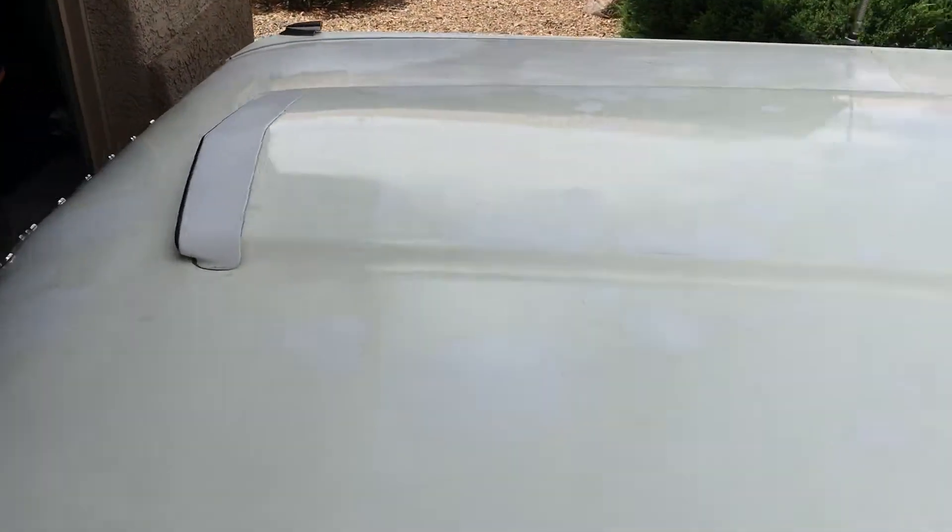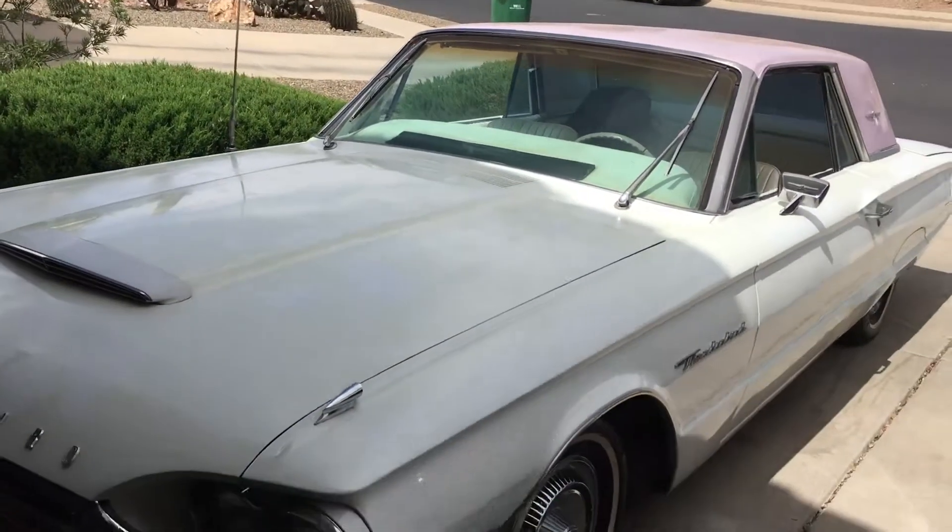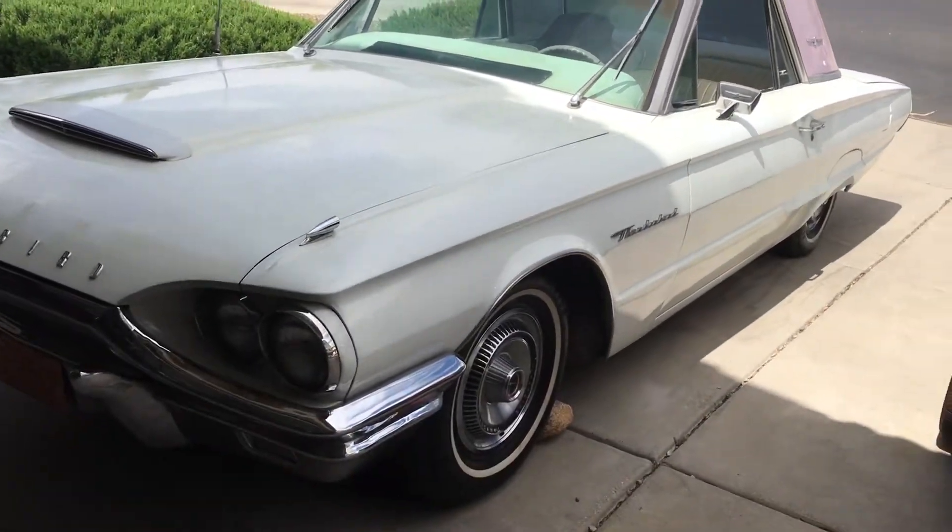She needs paint and a few things, but she's running good.